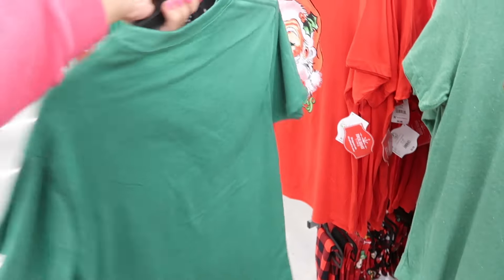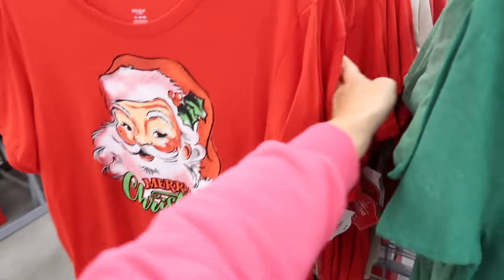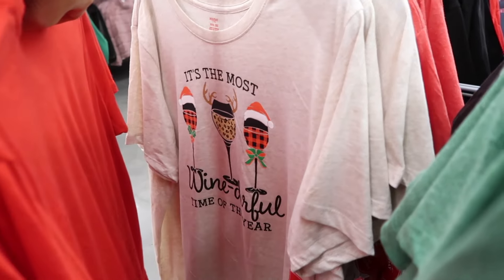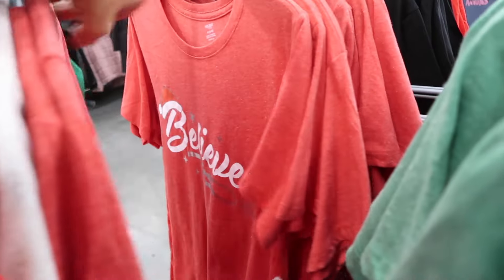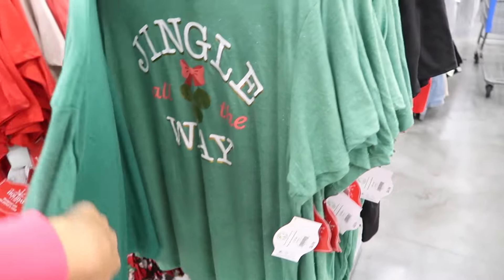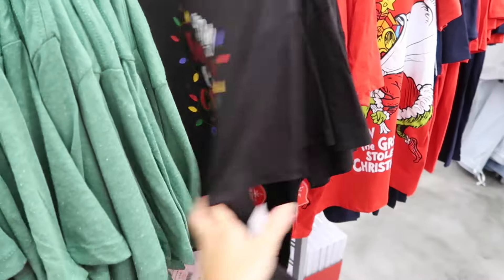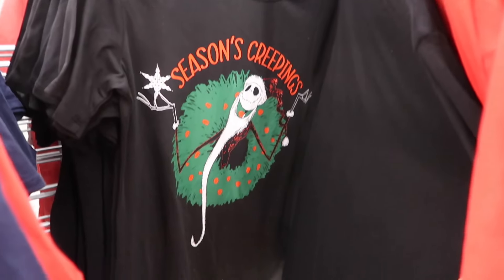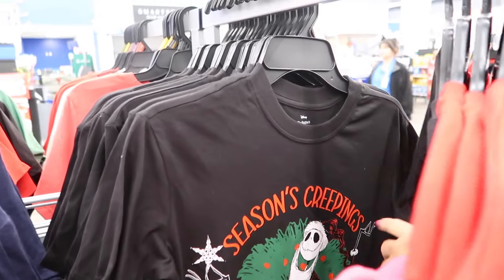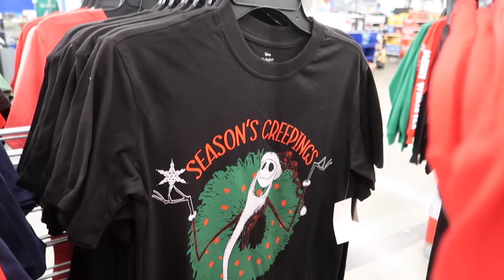There's the wine — Wonderful Time of Year, the Believe. These are all $7.98. Jingle all the way, and my favorite color is Christmas lights. Also new print in the license tees — these are for women, they're $8.98. I shared them in my previous haul. I have it in the Mecky. Now they have Seasons Creepings.